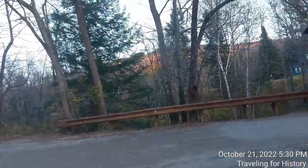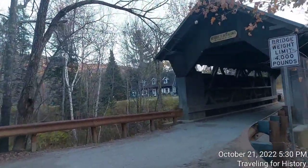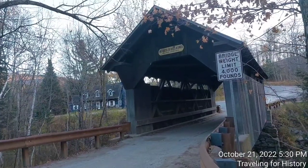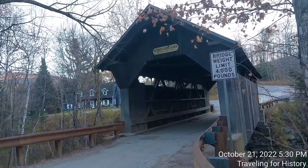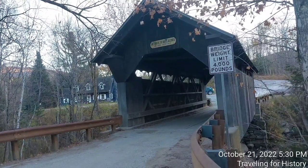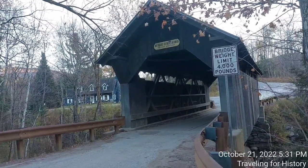But we're here for the bridge, so let me tell you about it. Since the name of the brook is Gold Brook, what do you suppose the name of the covered bridge is? This is the Gold Brook covered bridge, also known as the Stowe Hollow Bridge or even Emily's Bridge. I'll have a separate video on Emily's Bridge. This is a small wooden covered bridge here in Stowe, Vermont, carrying Covered Bridge Road over Gold Brook. Such original names for places around here.